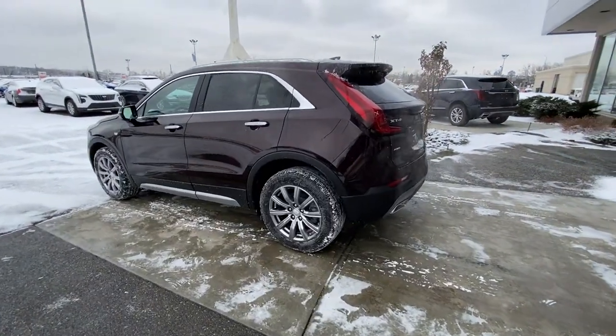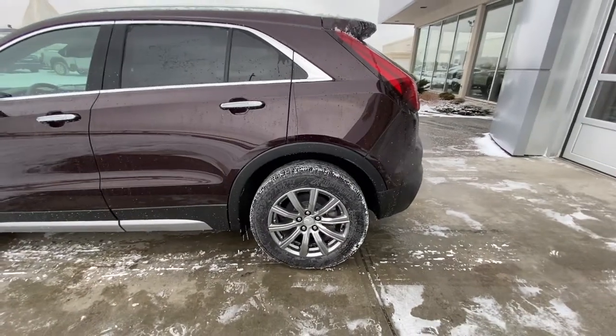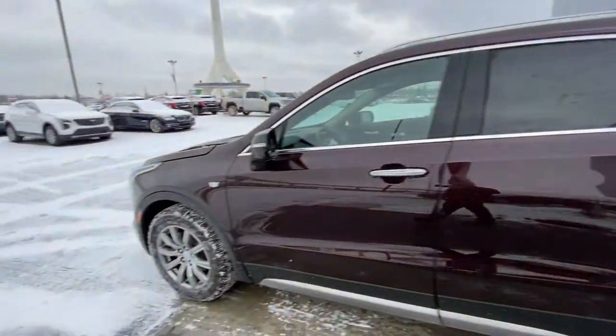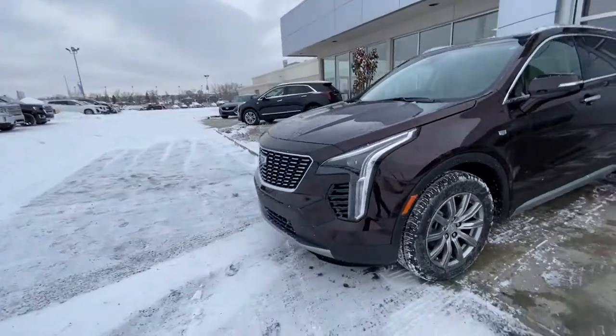Taking a quick look at the exterior of the Cadillac XT4, we have the 18-inch wheel and tire package with Continental all-season tires on beautiful alloy wheels. We also have the ambient lighting package with LED strips in the door handles, keyless entry, remote start, and blind spot detection all equipped on the vehicle.